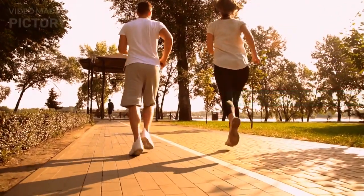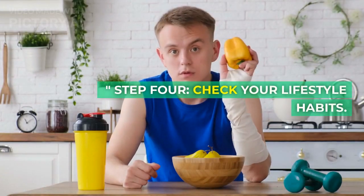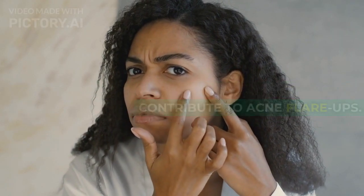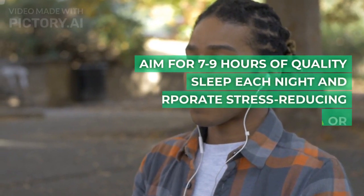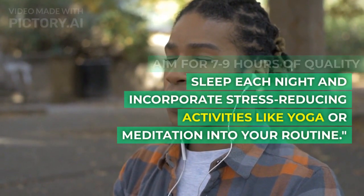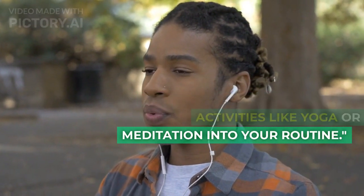Step 4: Check your lifestyle habits. Lack of sleep and stress can contribute to acne flare-ups. Aim for 7-9 hours of quality sleep each night and incorporate stress-reducing activities like yoga or meditation into your routine.